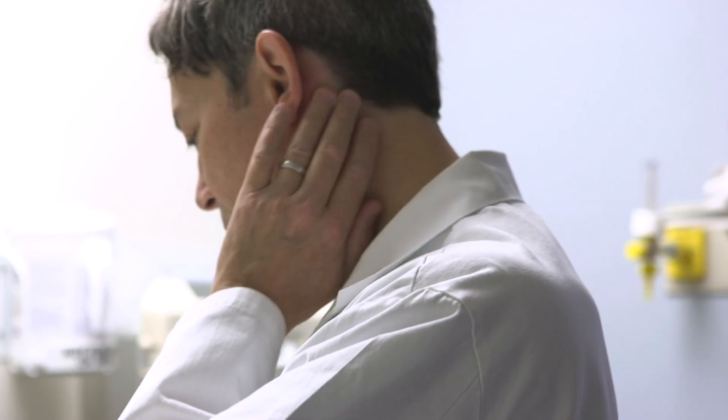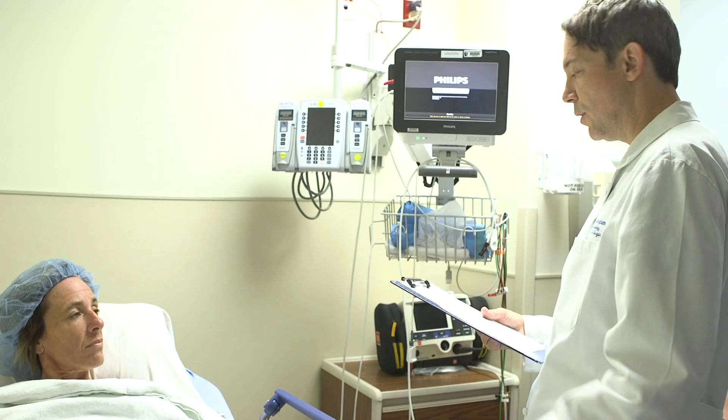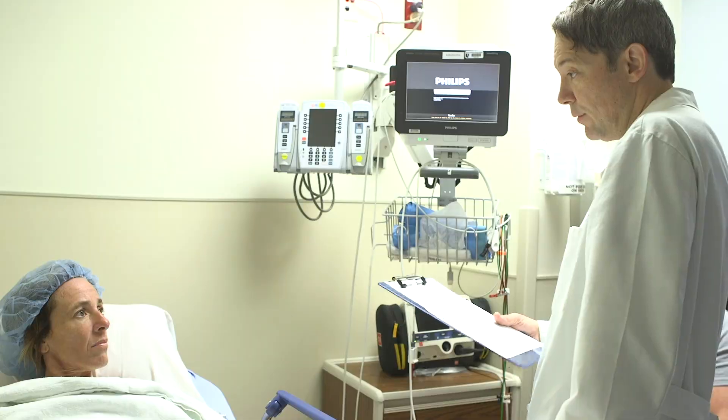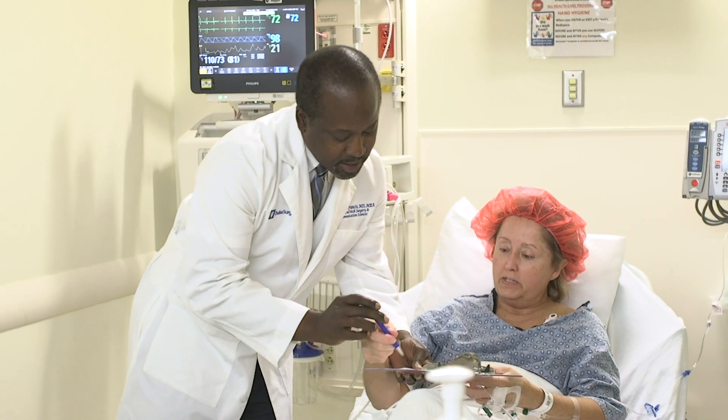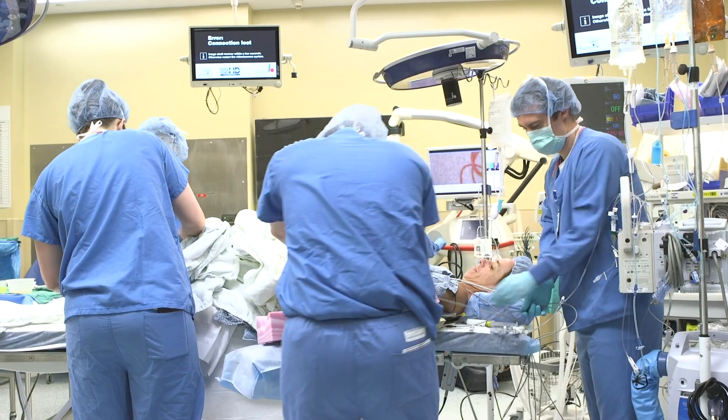Typically for a lateral skull-based tumor, it's a six to eight hour surgery, and that's typically dependent on the size of the tumor. When they show up to pre-op, they get a whole set of vitals. They see the pre-op nurses, they see anesthesia, they see their surgeon. Once all the check marks are in place and the OR is ready, the patient will be rolled back to the OR.